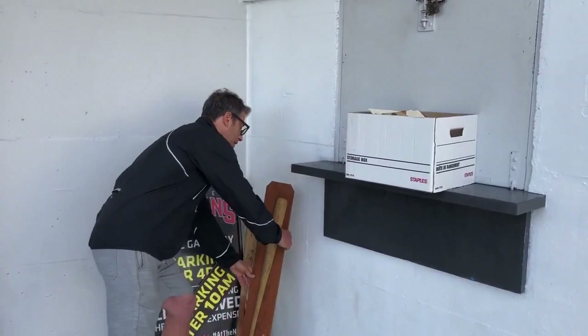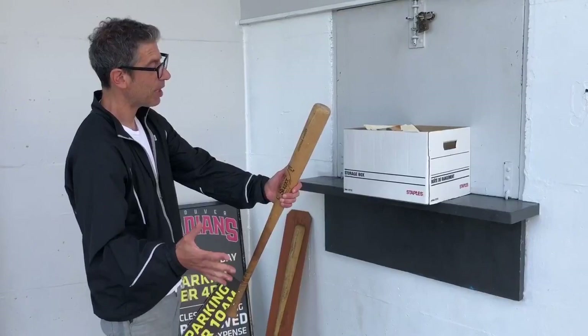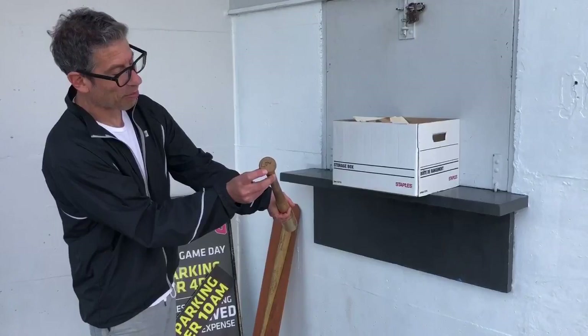There are other bats in the collection — I'm just giving some highlights here. This is Doug Lohmann, who played for the Vancouver Canadians and spent a couple of years in the major leagues with, I believe, the Milwaukee Brewers. Not only is this a game-used Louisville Slugger bat, but it's got his nickname written on the knob: 'Low.' I love that.